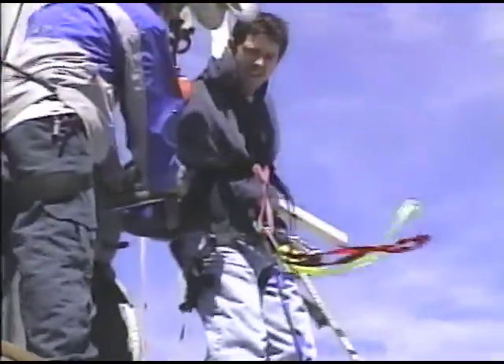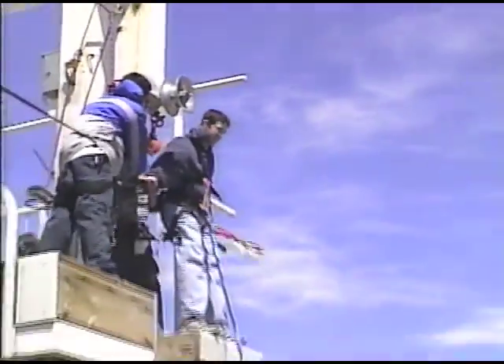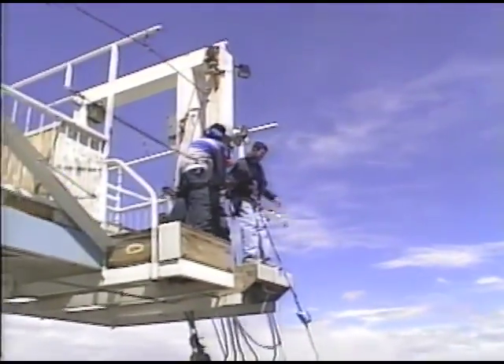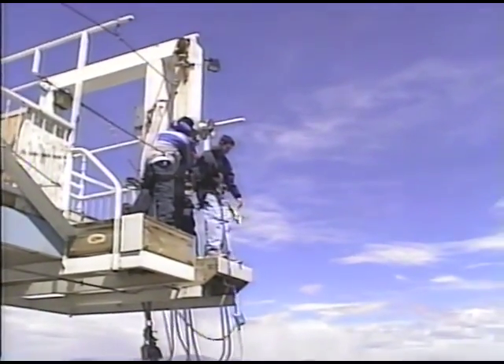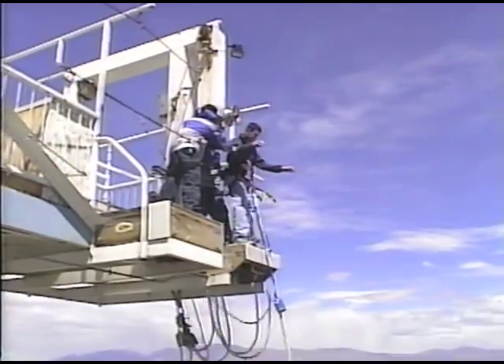Richard is in charge of jumping and he's going to do that right now. Guy's toes over the edge, giving us a little wave — he's ready to fly. On one, you've got to lean forward and go. Here it comes. Four, three, two, one.